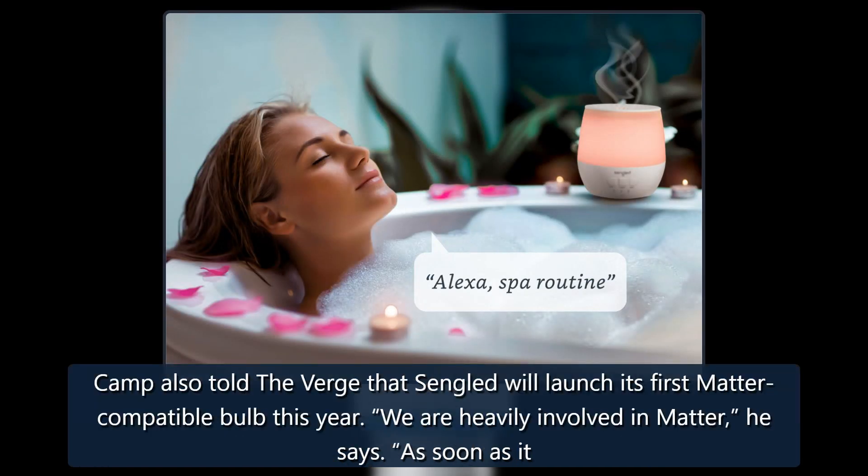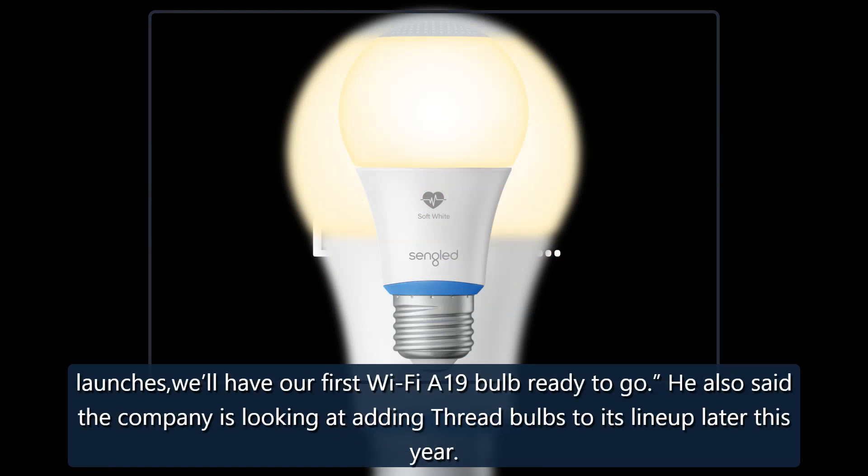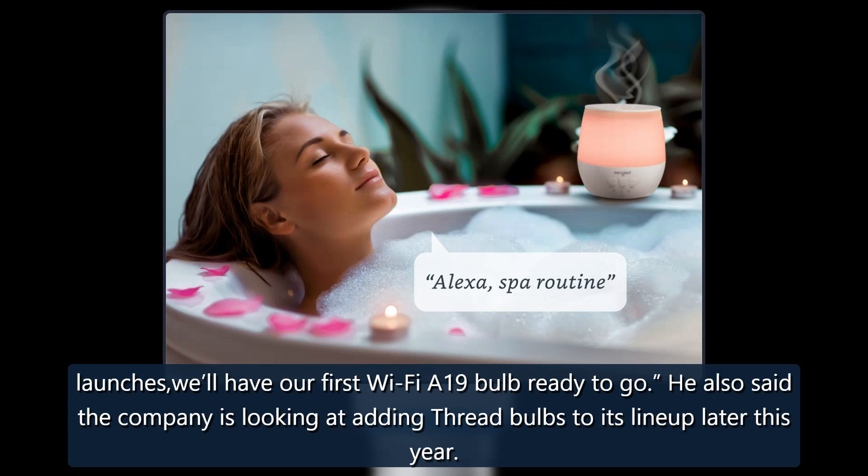Camp also told The Verge that Sengled will launch its first Matter-compatible bulb this year. "We are heavily involved in Matter," he says. "As soon as it launches, we'll have our first Wi-Fi A19 bulb ready to go." He also said the company is looking at adding Thread bulbs to its lineup later this year.